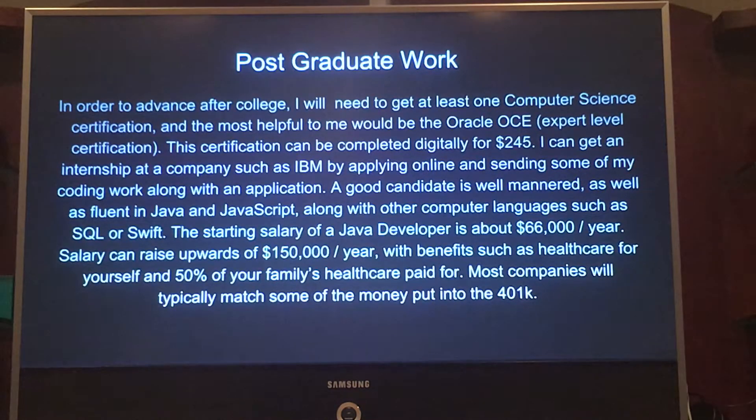For postgraduate work, after college I will need to get a computer science certification. Most helpful to me would be the Oracle OCE, which is the Certified Expert of Java. This can earn me up to $10,000 more per year on my base pay.